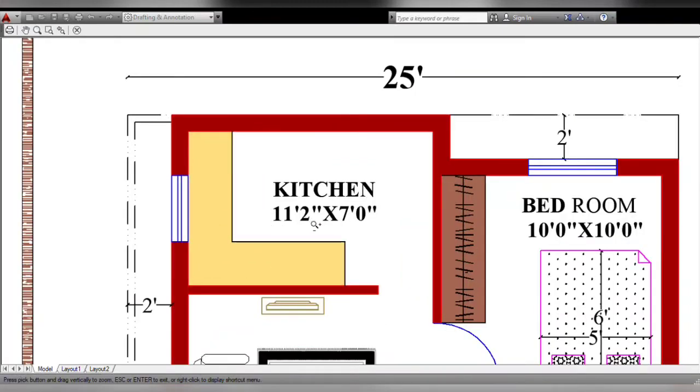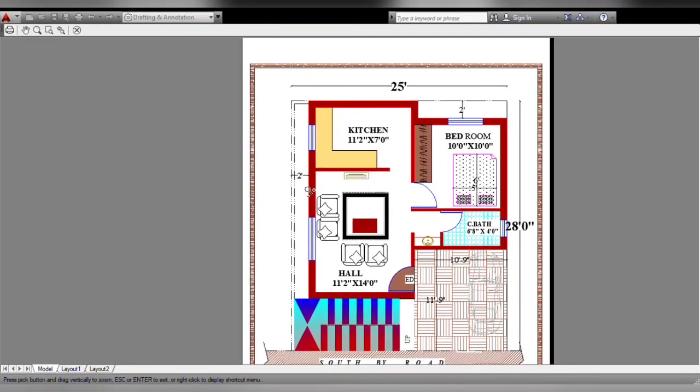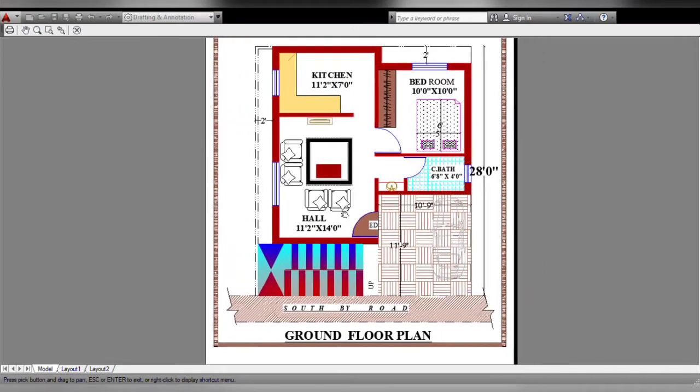This is the front floor with a side window. The back side is fully down — there is 2 feet of ventilation here. The next side is also 2 feet. This is a small house plan.